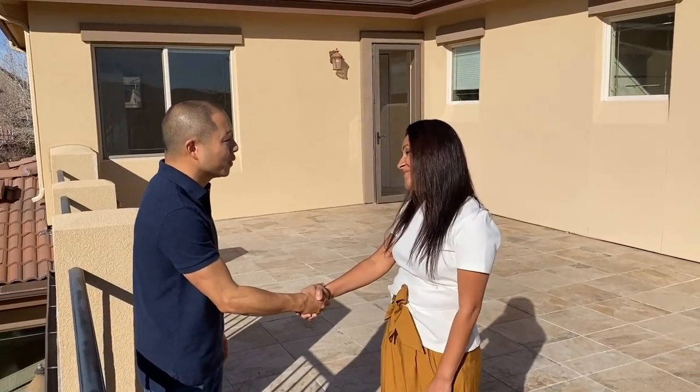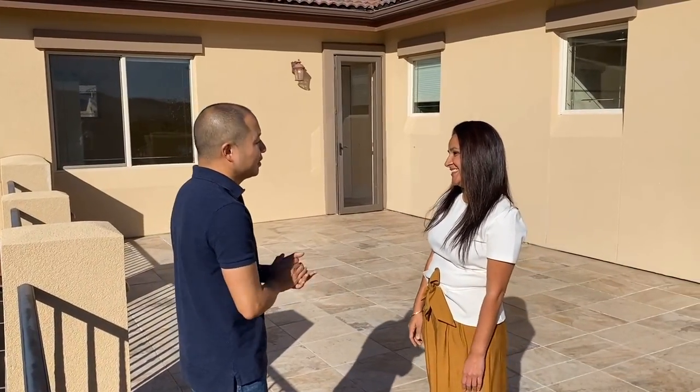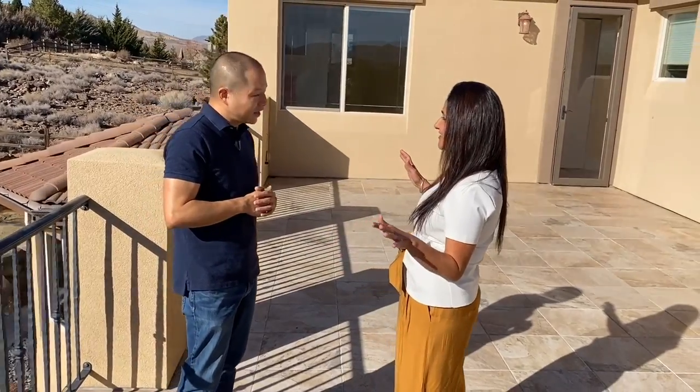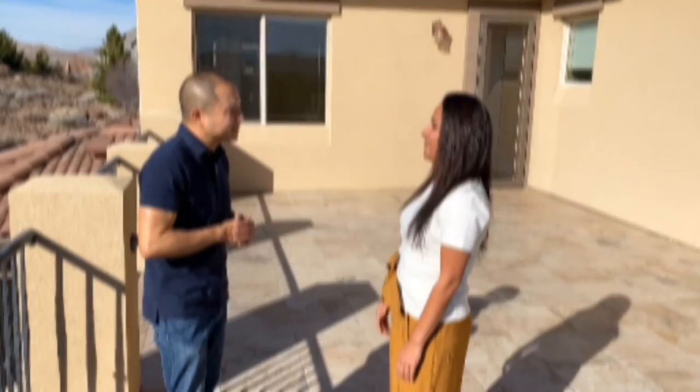Thank you so much for inviting us to this house. We had a great time staging this house and wanted to add some color to it. You did everything exactly the way we wanted it. If my clients need staging, we are all very happy to work with you. Thank you very much.